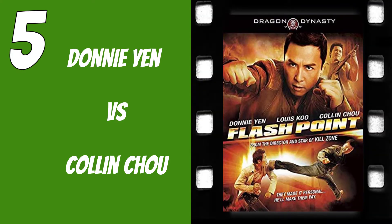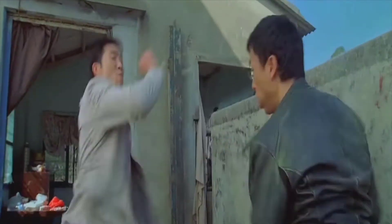Number five is Donnie Yen versus Colin Cho in Flashpoint. What's so impressive about this fight for me is just the raw, visceral nature of it. This is designed to look like the ultimate street fight, and every element looks like it's designed to have every blow be the last blow. We get to see a lot of different styles — some jiu-jitsu, some TKD, some Muay Thai — which is always impressive. The choreography and intensity of the two going at it really impresses me. It's so raw.